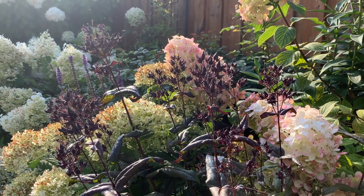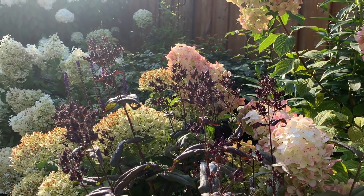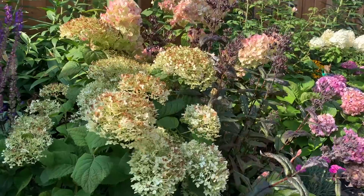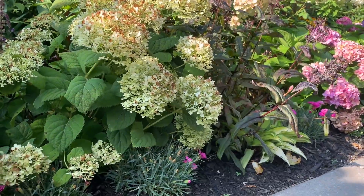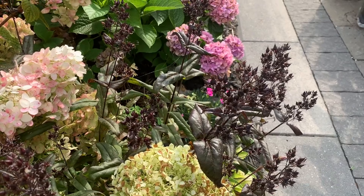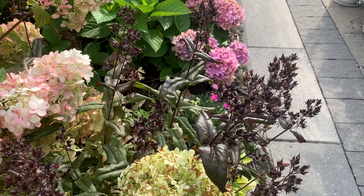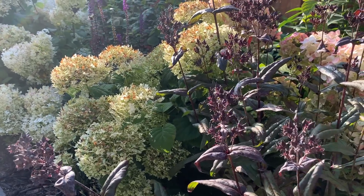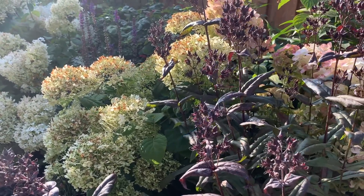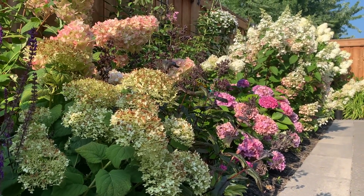I love the seed heads on the penstemon and normally just leave them on — they're really pretty with their color and texture against the hydrangea blooms. Here you can see the Invincibelle Wee White blooms are dried with several greenish ones. I don't cut these off even though I should for reblooming, because I actually think the dry greenish color looks quite pretty against the burgundy penstemon foliage and seed heads.